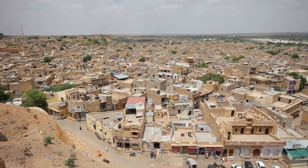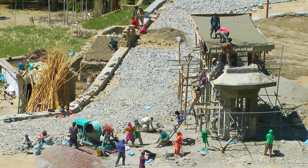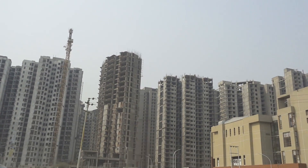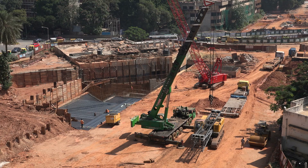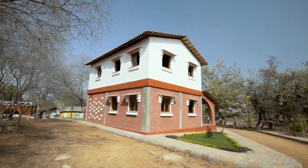Across India, from the largest cities to the smallest hamlet, you can see construction. People building their houses, large residential development and infrastructure can be found all over the country. Better housing and infrastructure require construction materials, which in turn require resources.